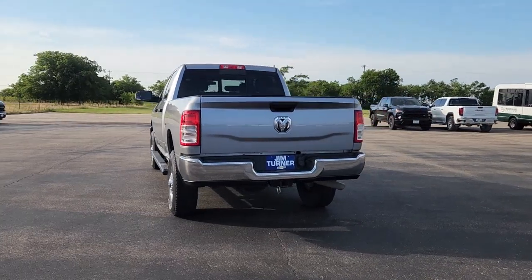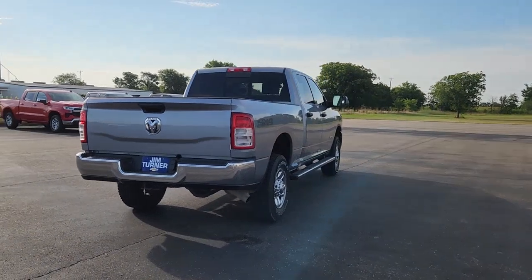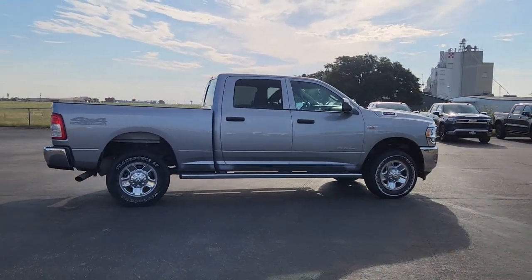The Ram 2500 has what it takes to get the big jobs done right. It's infused with heavy-duty capability. Connected, convenient, comfortable, and built to last. These are just some of the great options this vehicle comes with.